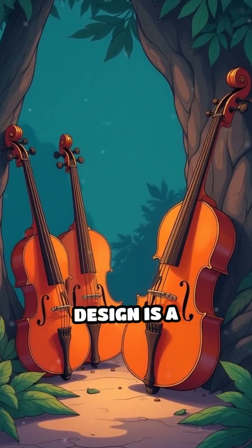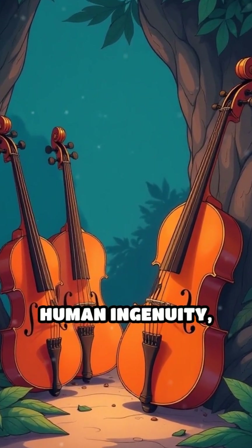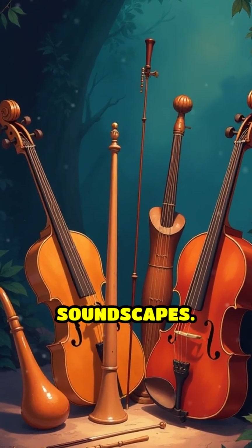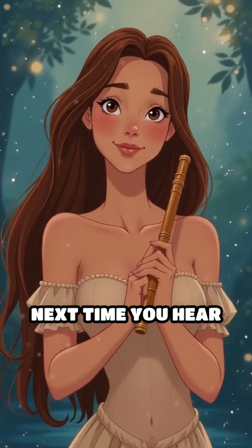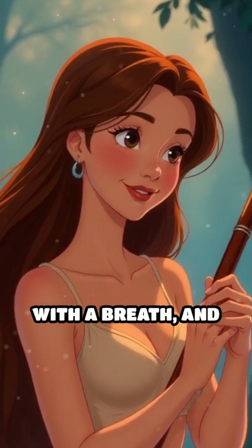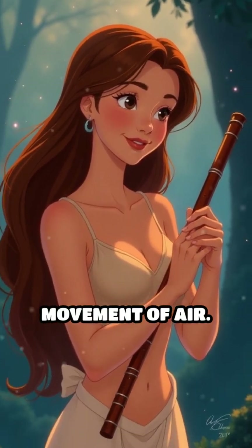This intricate dance of air and design is a testament to human ingenuity, transforming invisible gusts into expressive, tangible soundscapes. Next time you hear a captivating melody, remember, the artistry starts with a breath, and the true magic lies in the subtle movement of air.